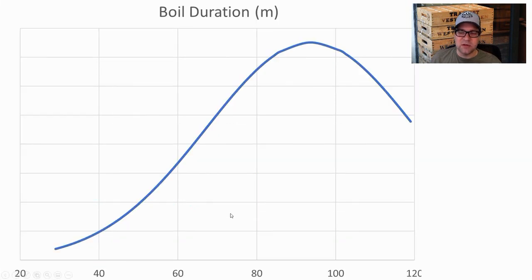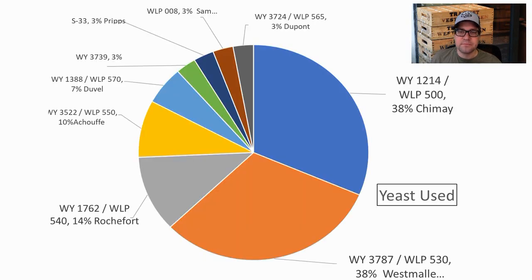Boil duration: anywhere between 30 and 120 minutes; the mean was 94 minutes and I boiled for 90 minutes — mainly to hit the post-boil gravity I needed for this style.